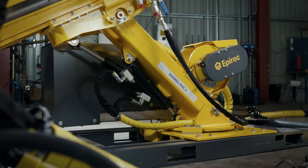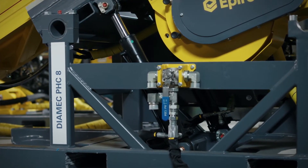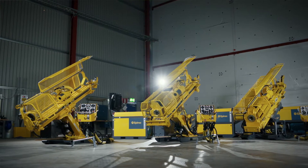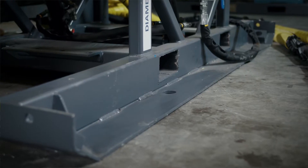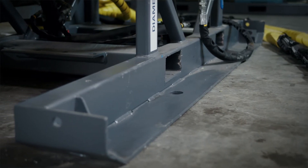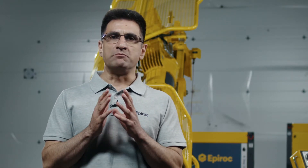We also have our Dimec Smart 4, 6, and 8, which are all running on a CAN bus control system, which allows for automation and extensive data collection. These rigs are all mounted on skids. In addition, there is a Dimec PHC 6 MCR and Dimec Smart 6 MCR, which are mounted on an underground wheel-based carrier.